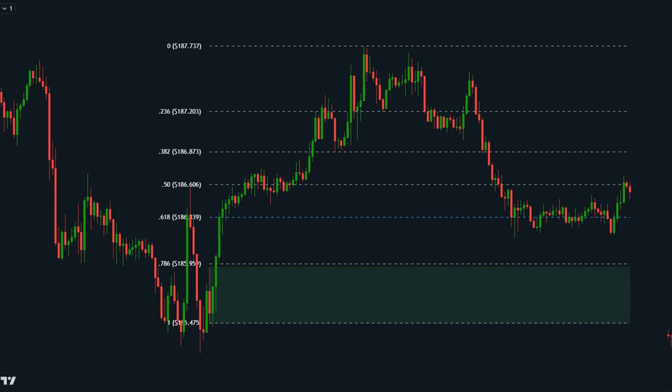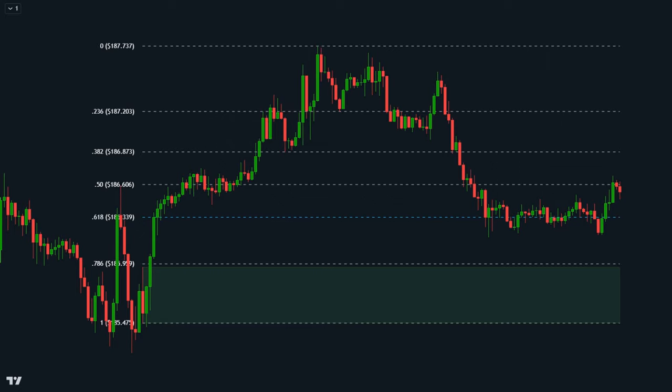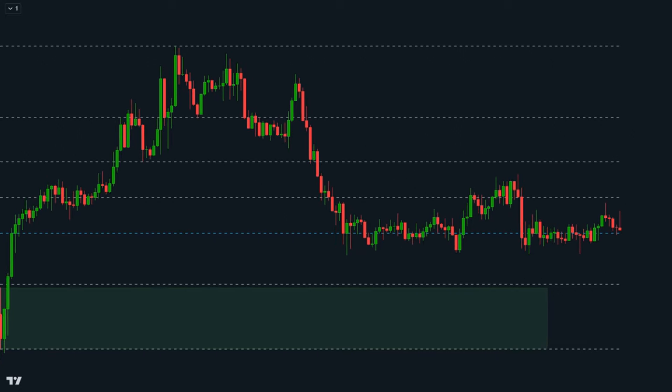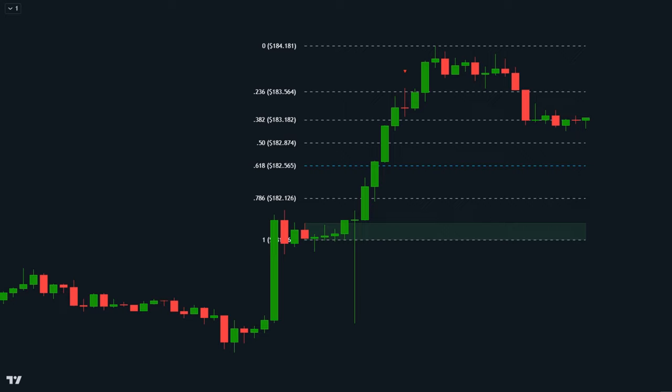This isn't your average indicator — it's an improved version of the traditional order block Fibonacci retracement indicator that identifies hidden order flow and predicts potential price movements with laser-sharp accuracy. Forget about lagging indicators; this tool adapts in real-time, giving you the edge you need to stay ahead of the market.